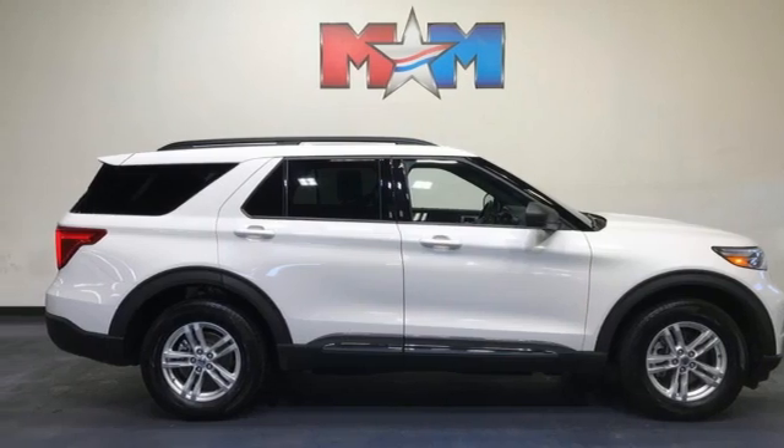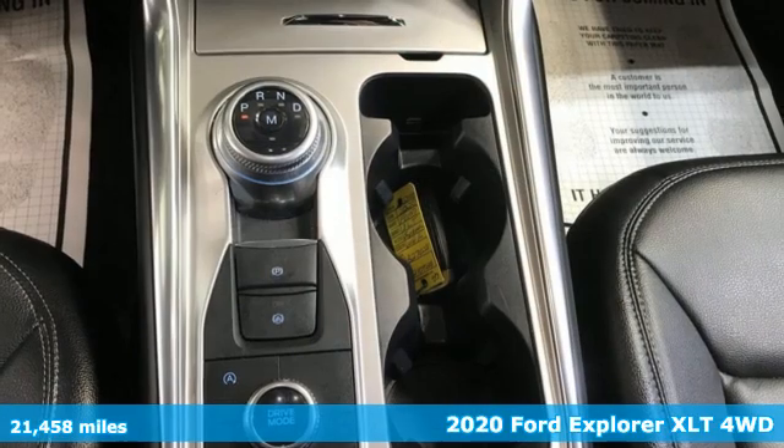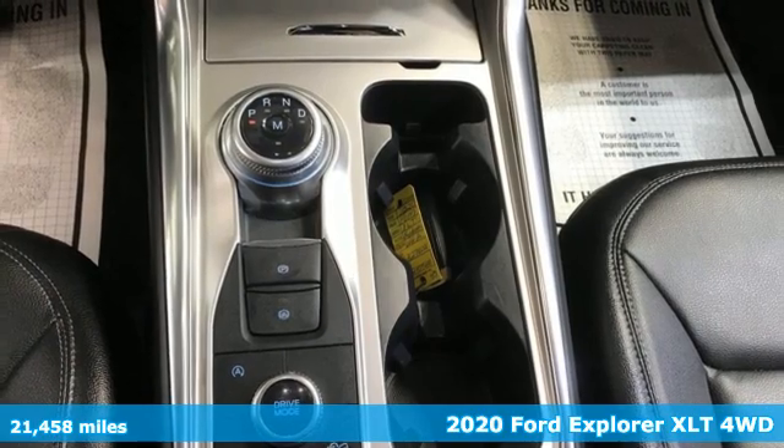Here's a 2020 Ford Explorer. Ford is America's best-selling vehicle brand.